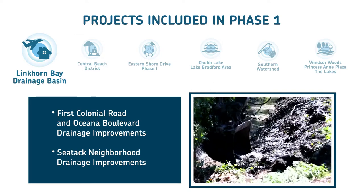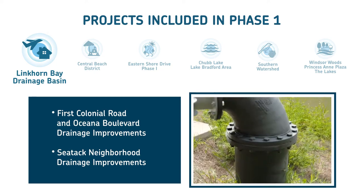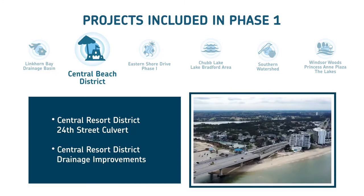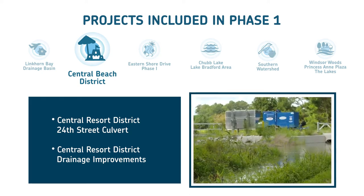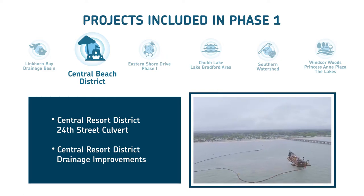Improvements in the SeaTac neighborhood include installing or replacing large drainage pipes to collect more runoff. And in the Central Beach District, projects include improvements to the 24th Street culvert, construction of major stormwater collection systems, pump stations, and an ocean outfall system to combat flooding.